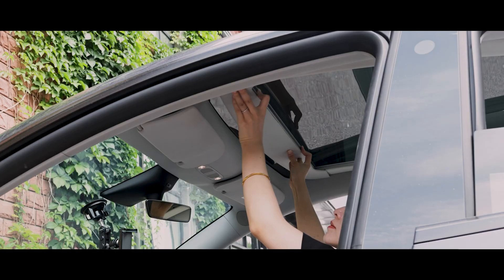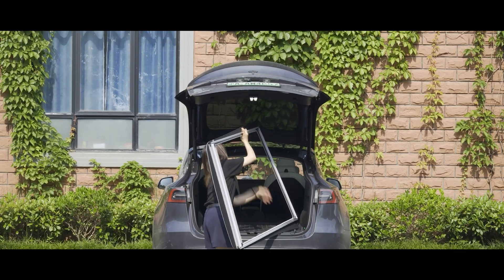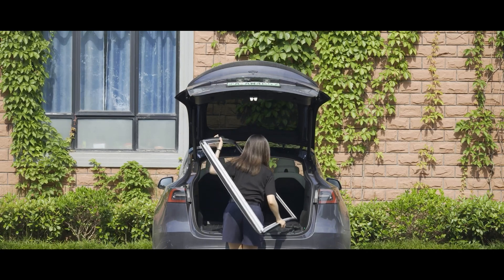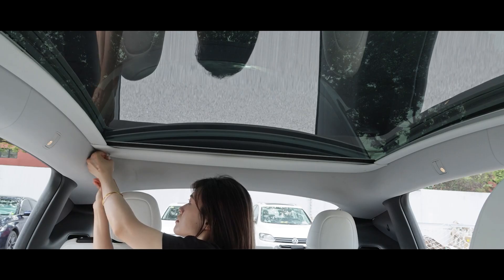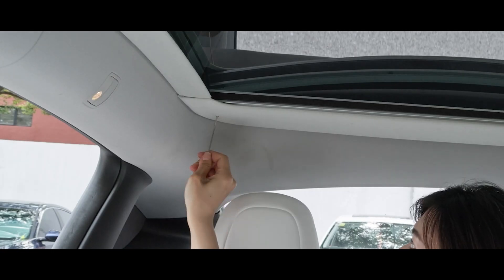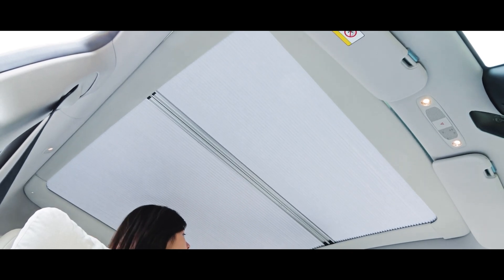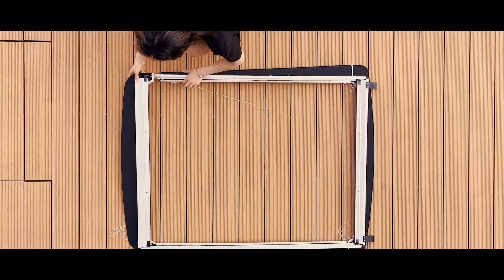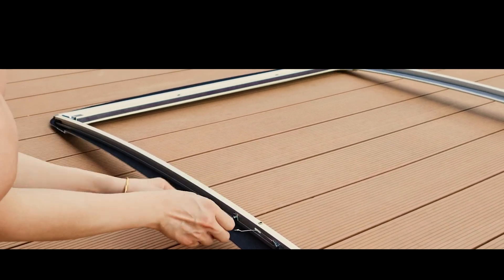Tesla claims that their glass car roof would block only 1% of heat. But in reality, some drivers felt like they were in a sauna when leaving their cars in the sun, making the steering wheel too hot to touch. Fortunately, this problem can be solved quite simply with full-shaped sunshades. The version for the Model Y costs $400 and comes with fasteners and a special screwdriver, so car owners can easily install them on their own.